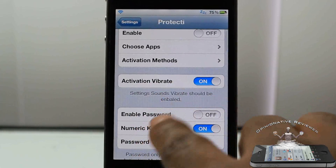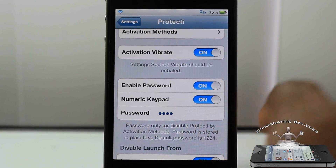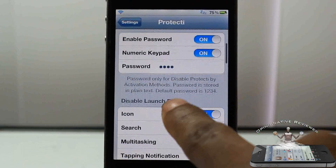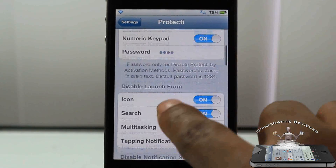You can put this on for a vibration alert. You can also enable a password — if you want the tweak to be disabled, you have to put in a password. The default password is 1234; I changed mine to four zeros.